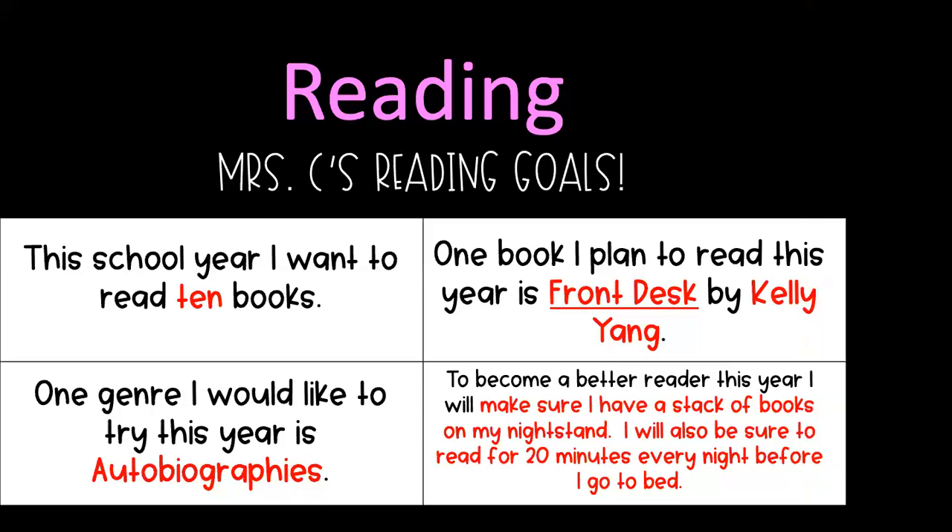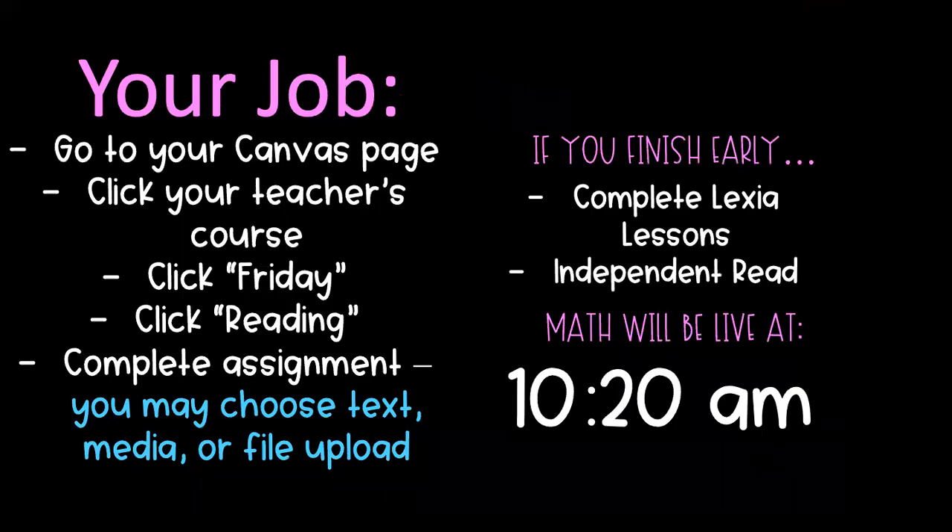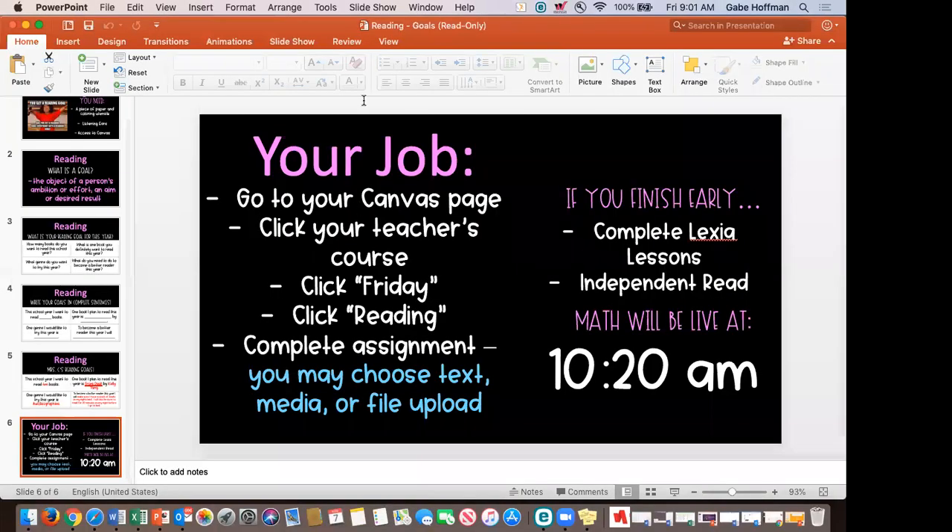So come up with a couple of short-term reading goals you can accomplish within the next couple of weeks, and a couple of long-term ones you want to accomplish by the end of the year. Go to Canvas, click on Friday and Reading, then complete your assignment. You can choose how you want to submit it — write your goals on paper and show us on a video submission or take a picture, or just type your goals in the text box and submit that way.